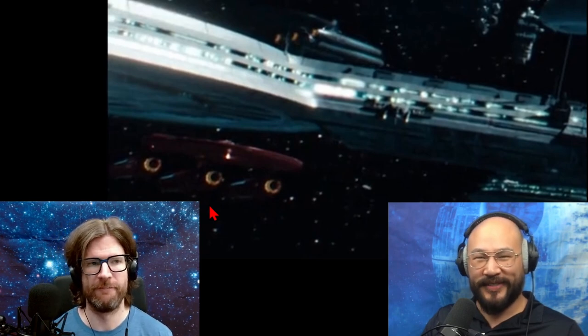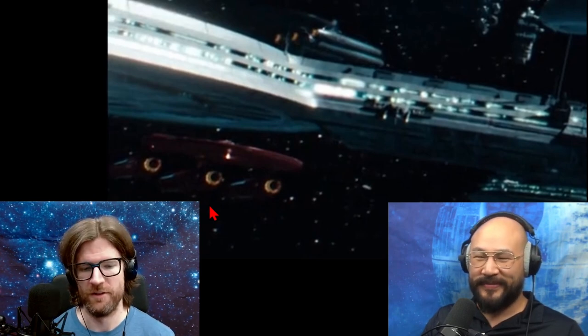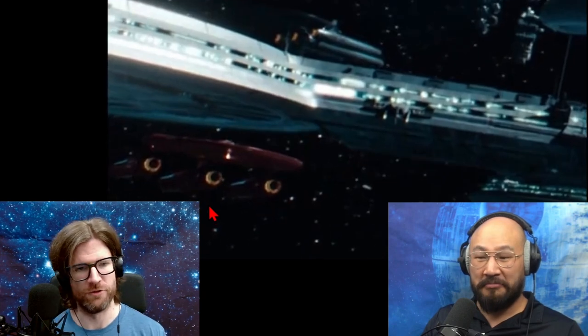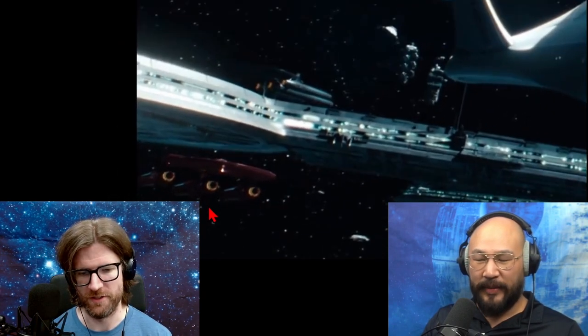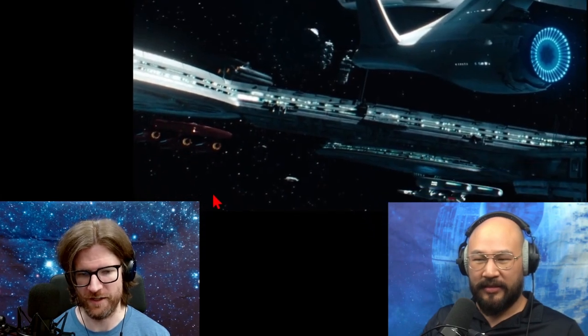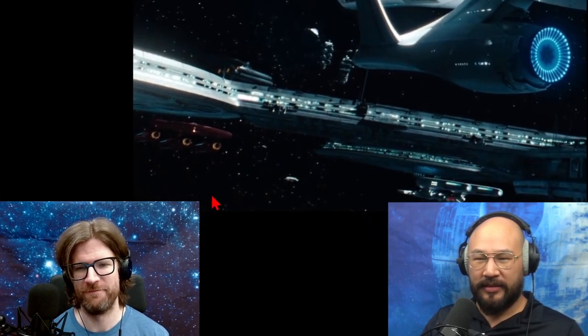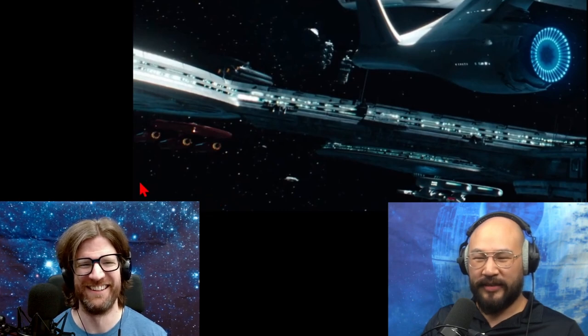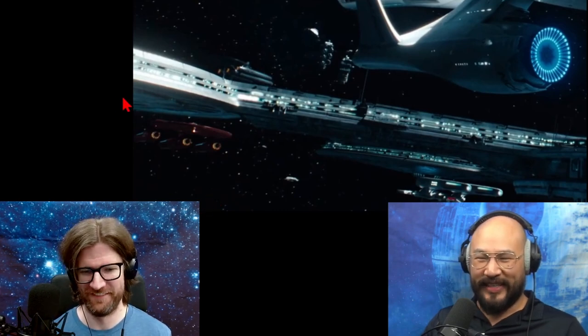So maybe this is for show, or maybe for training — not actually for combat. The red designates it as the hot rod, the one they do flybys with for delegates. This could be the admiral's private starship for delegates.